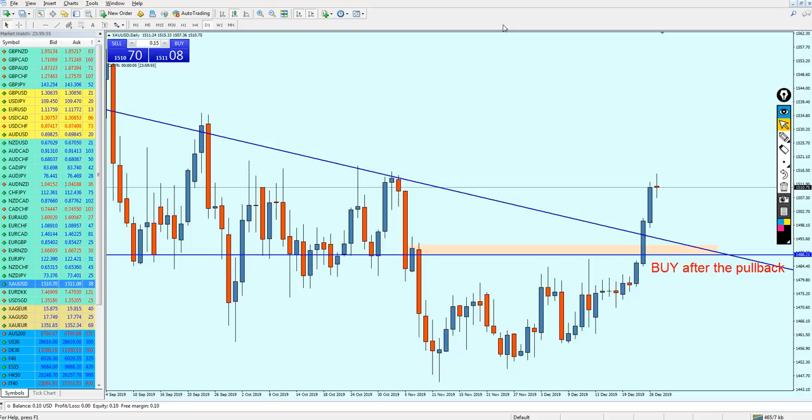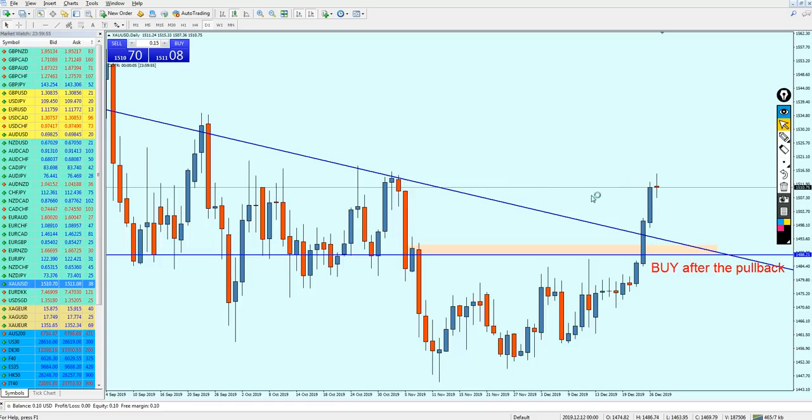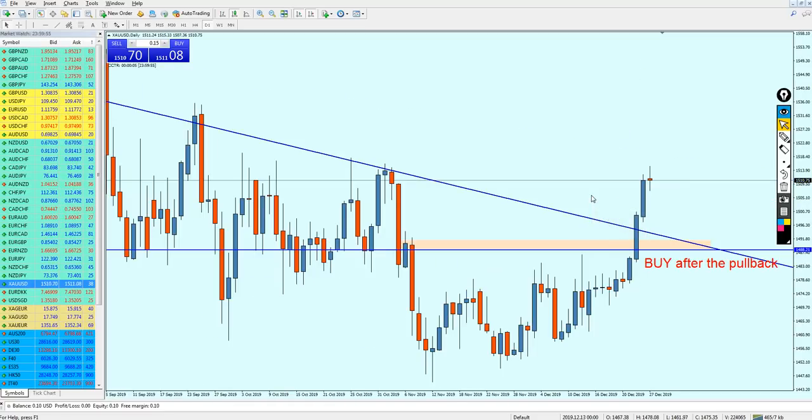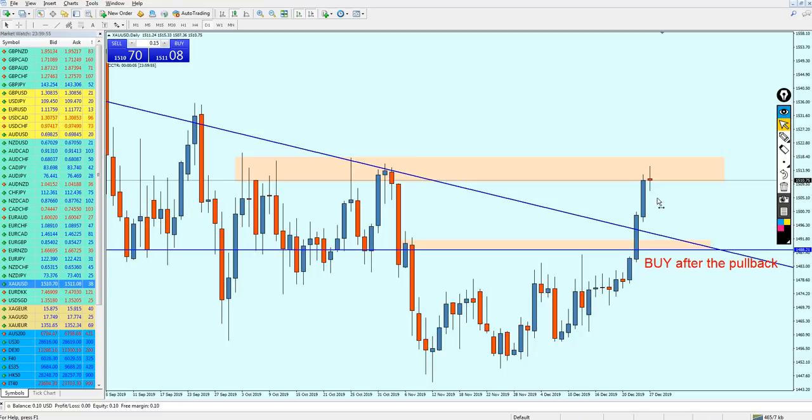Nobody knows what's going to happen with the gold. Maybe it will continue its bullish momentum all the way until this previous resistance and then continue falling further down. But for the meantime, the information and data we have is telling us that there will be a reversal, because the gold seems to be reversing from this resistance level right here. So the analysis is telling us that there will be a continuation in the growth of the gold.